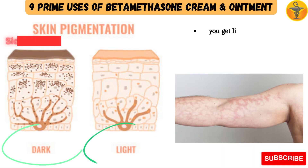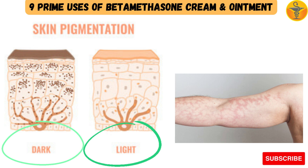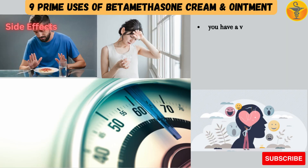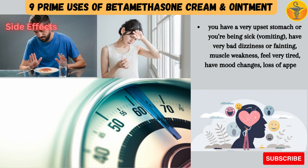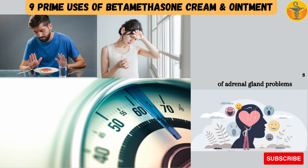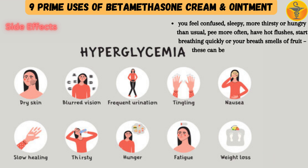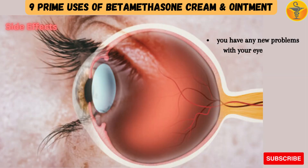Also seek medical advice if you get lighter or darker patches on your skin (a sign of pigment changes), or if you are using betamethasone for psoriasis and get raised bumps filled with pus under your skin. Other serious signs to watch for include very upset stomach or vomiting, very bad dizziness or fainting, muscle weakness, extreme tiredness, mood changes, loss of appetite and weight loss — which can be signs of adrenal gland problems. Feeling confused, sleepy, more thirsty or hungry than usual, peeing more often, hot flushes, breathing quickly, or breath that smells of fruit can be signs of high blood sugar (hyperglycemia). Also report any new problems with your eyesight after starting to use betamethasone.